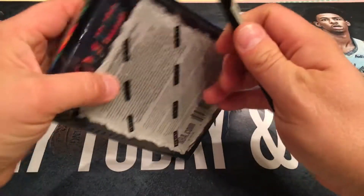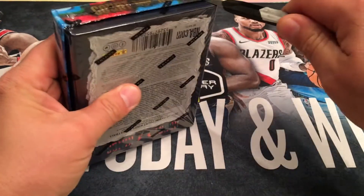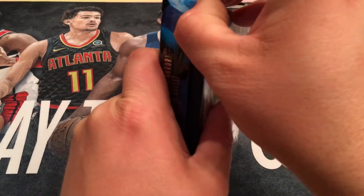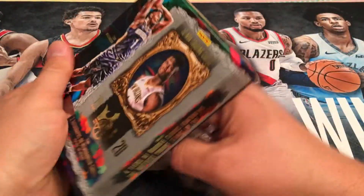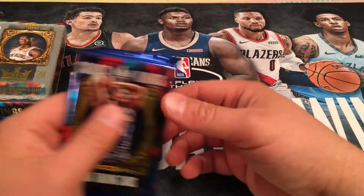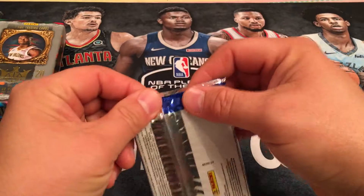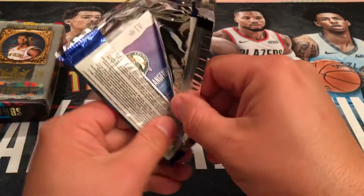It's one pack per box and none of these basketball products this year are cheap. My card guy gives me a good break on the price, but still it's pricey this year just because of the rookie class for all the basketball cards. So hopefully we do well, but I love the presentation of these — the box, the wrapper, and the picture on the pack of cards is really nice too. It's sharp and the packaging was good. The cards were nice and safe in there.